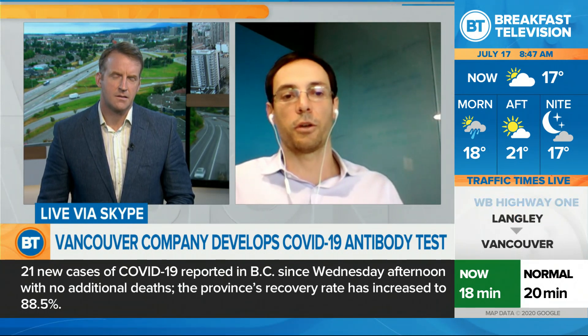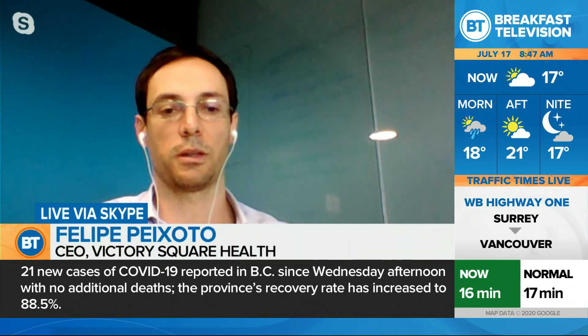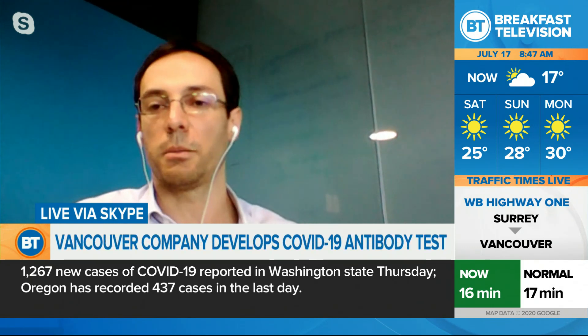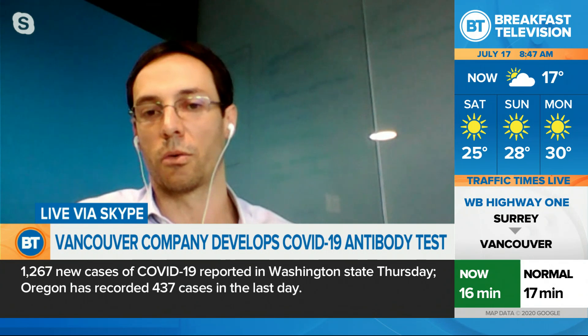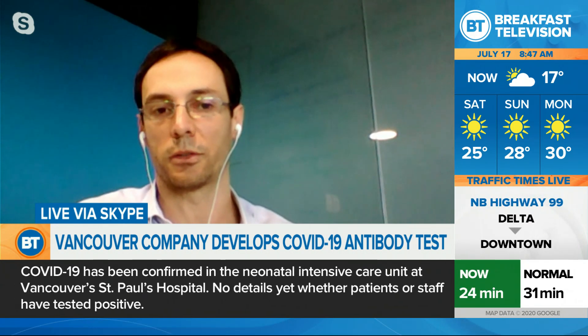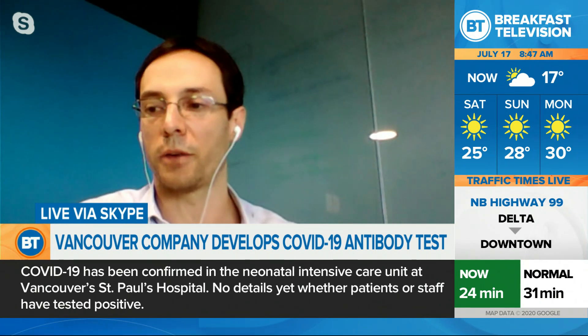The difference is that the COVID-19 test detects if you have the virus — it's just a small part of the time that you have the virus. The antibody test detects if you have the antibodies against the virus, which is the response from your body to the virus. That's why you can identify if you had the virus in the past.